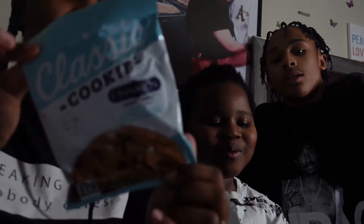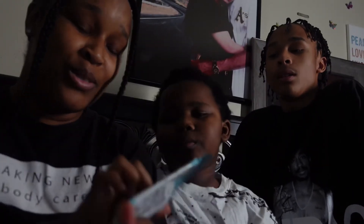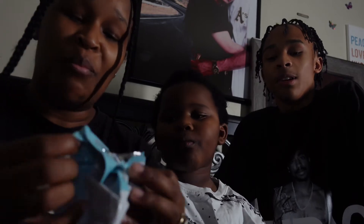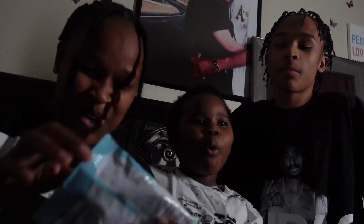Okay, I want to try the cinnamon roll one. I think this one is going to be real good because cinnamon rolls be good. Oh yeah, we know that. You like them. I can't stand these kids, y'all. I can't stand these kids.